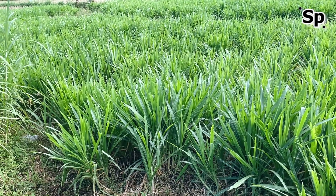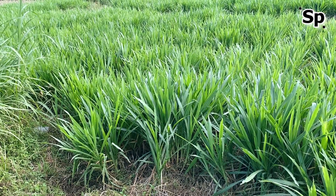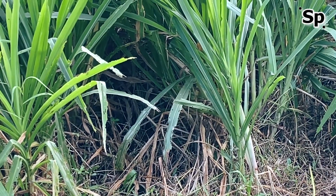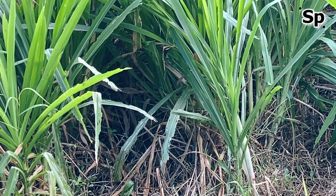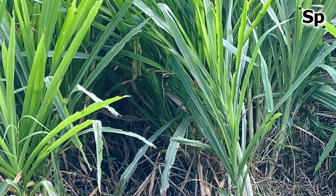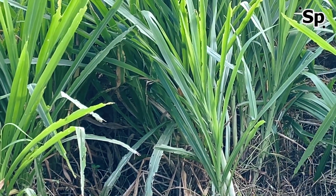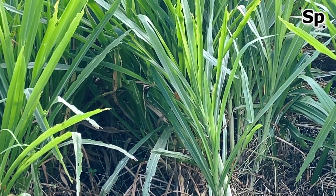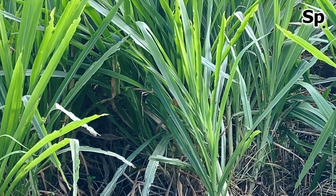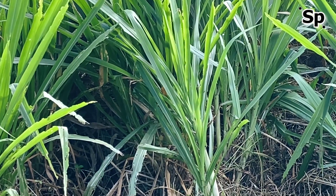Elephant grass cultivation — surely you already know about this grass we often encounter, because now many people cultivate this grass as animal feed due to less grass in the wild. The reason to choose elephant grass is the easy way to cultivate it. It is a giant grass, which is why it is called elephant grass. This grass is used for animal feed such as cattle, elephants, goats, sheep, buffalo, horses, and others.